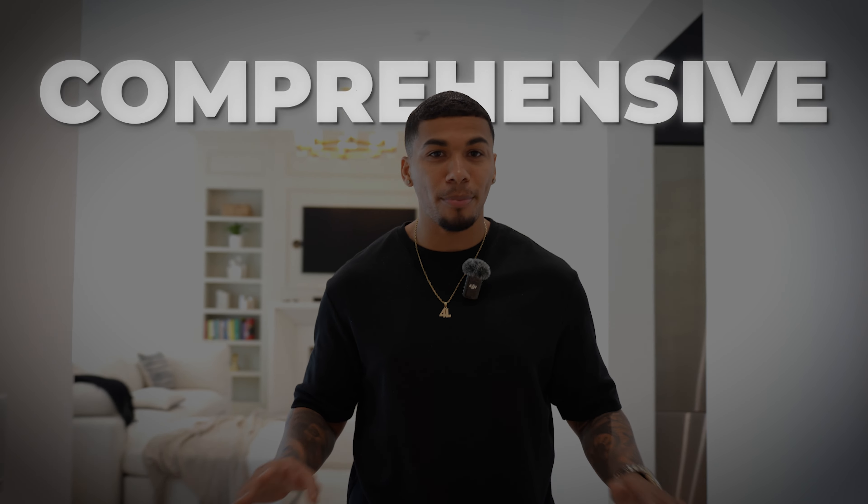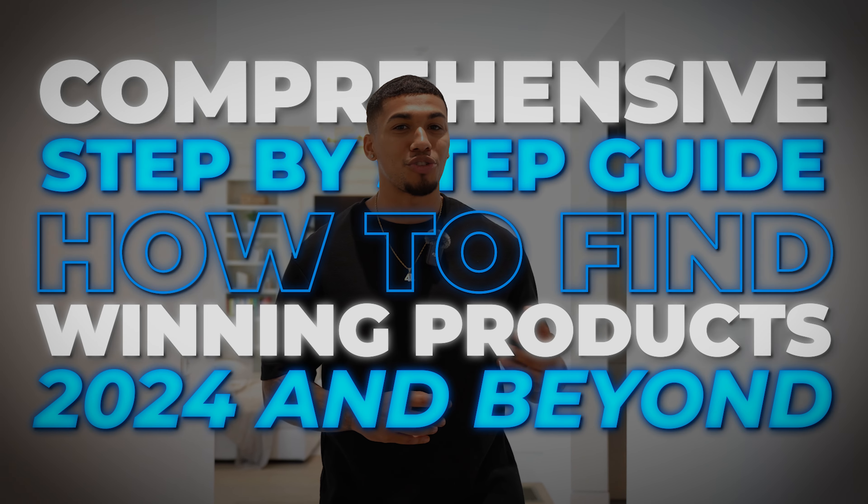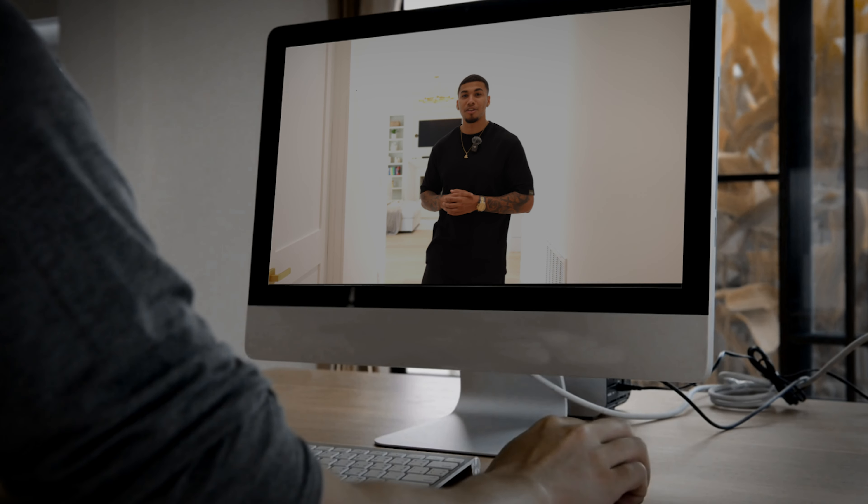I heard that the top 10 dropshipping products I dropped last week wasn't enough for you guys. With that being said, this is going to be the most comprehensive step-by-step guide of how to find winning dropshipping products in 2024 and beyond. If you can put 15 minutes of your time to watch this whole entire video, you're going to learn everything that I know so you can find winning products that can generate you real sales. Grab your notes and let's get started.